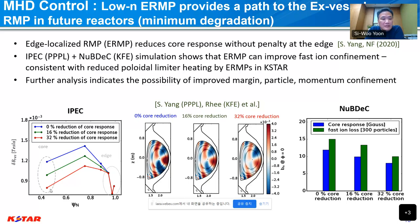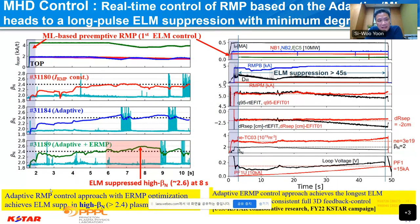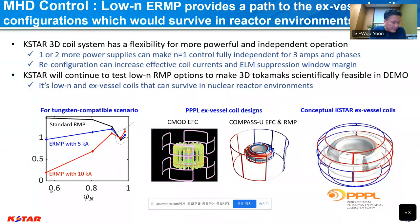This edge-localized RMP has lower impact on pedestal transport and reduced impact on core degradation. Using this technique combined with real-time adaptive ELM control, we can go to higher beta normalized operation with ELM suppression, and achieve long-pulse ELM suppression up to 30–40 seconds. The control logic developed at KSTAR using ERMP together with adaptive control provides a good tool for long-pulse ELM suppression required for future reactors.